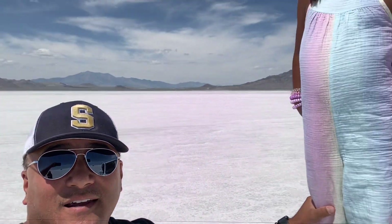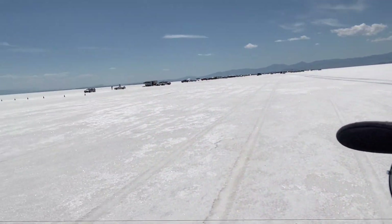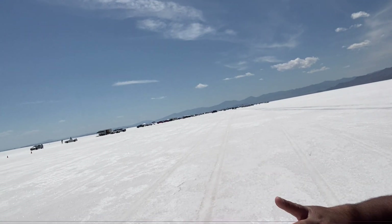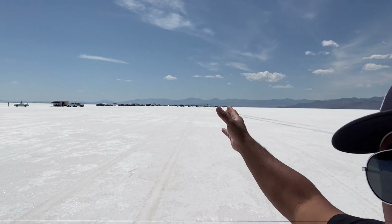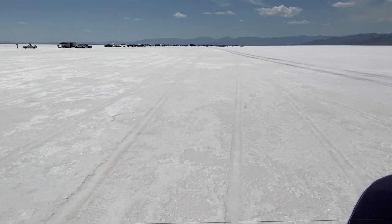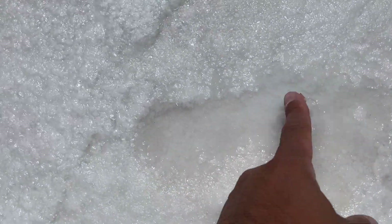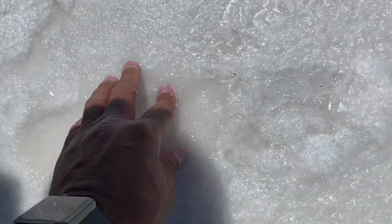We've arrived at the Bonneville Salt Flats. We just drove down to the very end — it is huge, as far as the amount of cars and bikes that are here to race. Super long, took forever to get to the very end. We are now here at the end; there are no more cars going that way, they're all back that way. Check out the ground — it seriously looks like ice! There's water there but it's just salt.